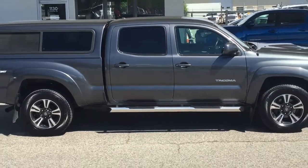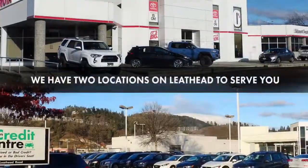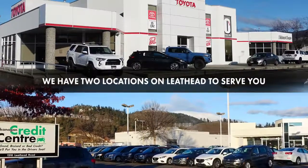Don't wait on this one — Tacomas this nice are in high demand. Call today to book your test drive or stop by for a look. We're located on Leith Head Road in Kelowna.